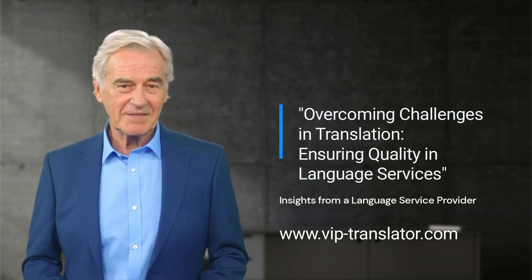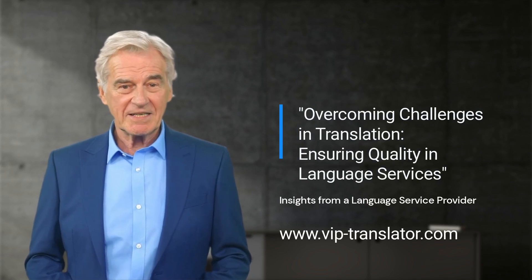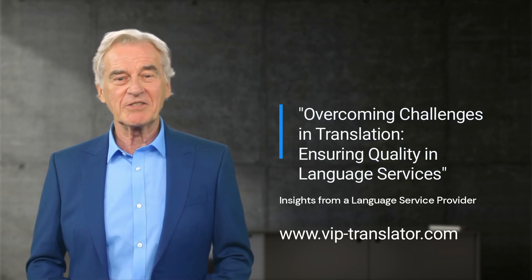Hi everyone, I'm Ben, and today I want to talk to you about the challenges that translators face and the importance of quality in translation services.